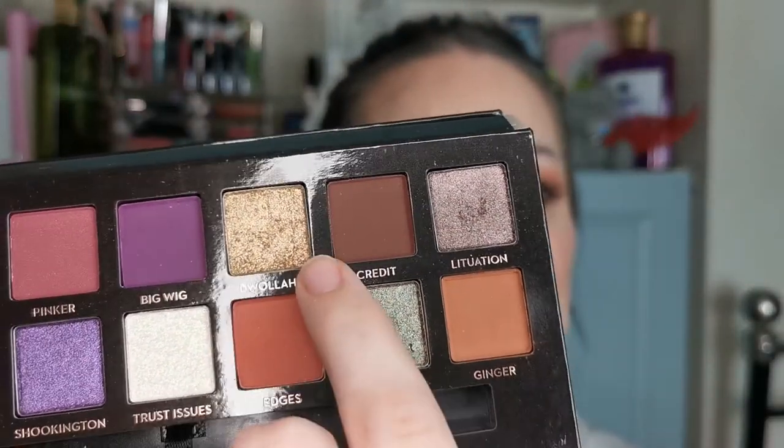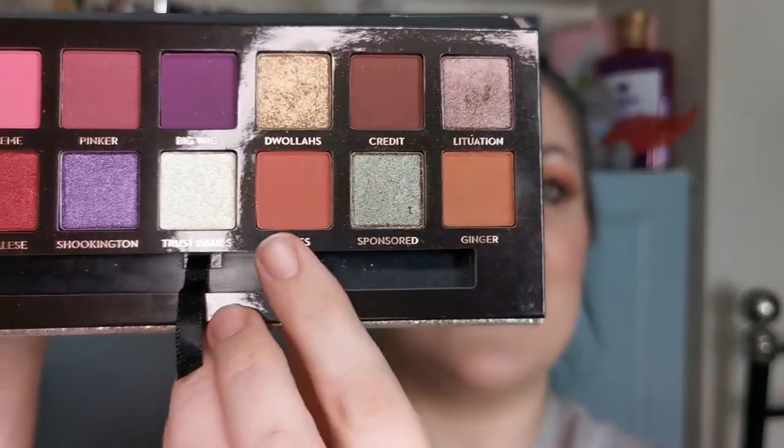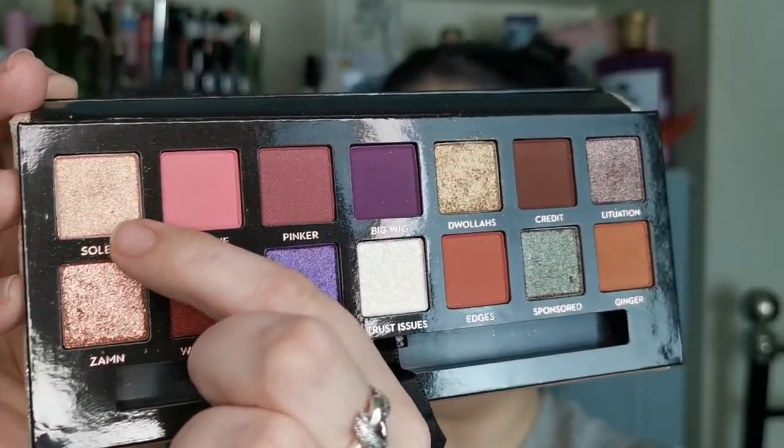Let me show you what the shades are. We have Dwellers, which is a gold shimmer; Ginger, which is a matte; Edges, which is also a matte; Soleil, which is the lighter shimmer; and Lituation, which is the darker shimmer. I swatched the colour story out on my arm and this is what we have to work with.